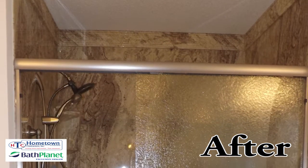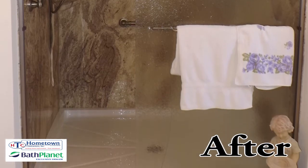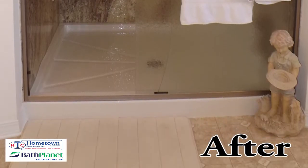It's huge. It's gorgeous and the crew was great installing it. Hometown Contractors cleans up fabulously after everything that they do, and they're a pleasure to work with.